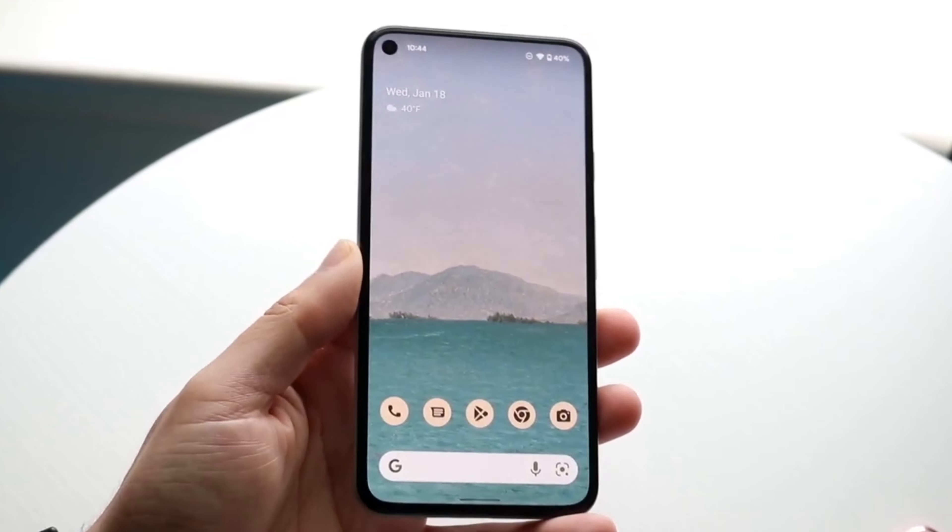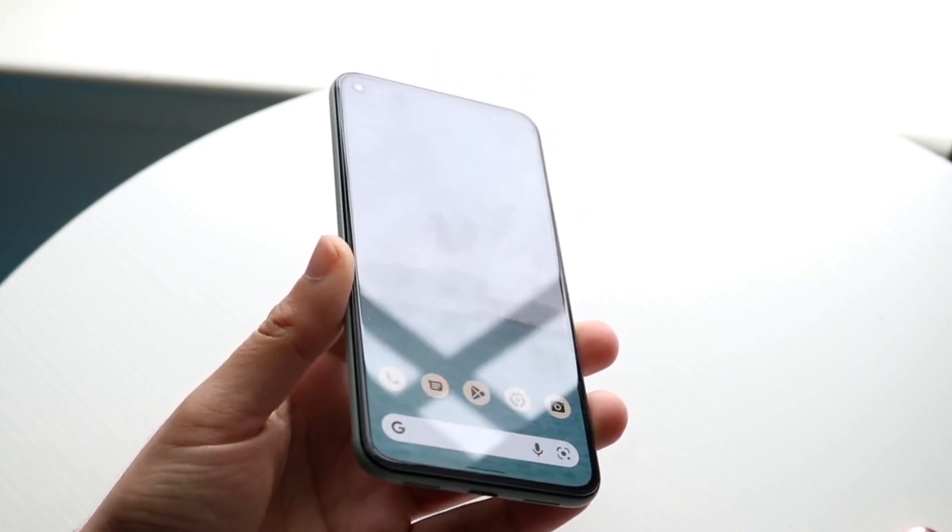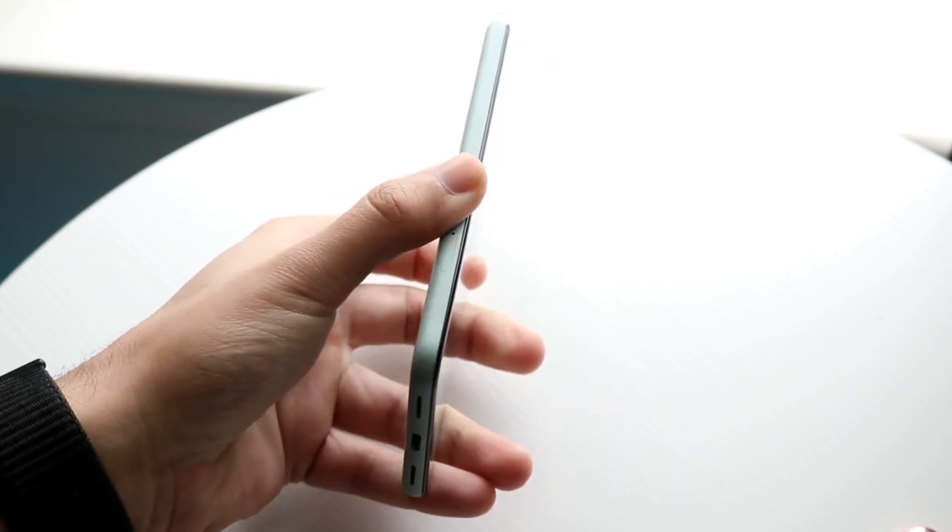The phone also has a headphone jack, which is becoming rarer in modern smartphones. Overall, the Google Pixel 5a 5G is a great mid-range phone for those who prioritize camera quality and software experience.